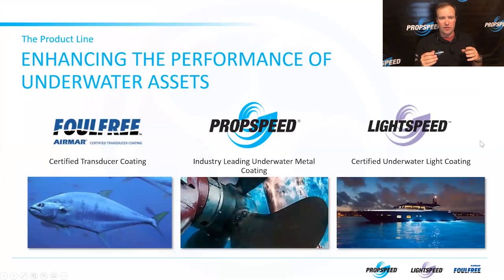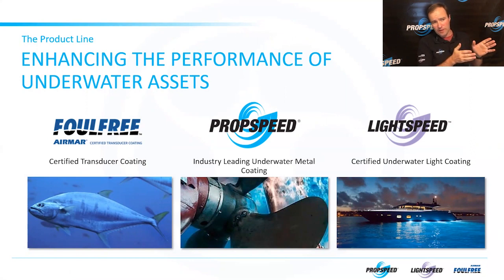There are three core products that we sell: Falfree, PropSpeed, and Lightspeed. PropSpeed, being the namesake of our company, is our core business — the propeller coating you know and love. But we do so much more than coat propellers. We also have Falfree, which is a certified transducer coating for your fish finder transducers, and Lightspeed, a certified underwater light coating for your underwater lights.